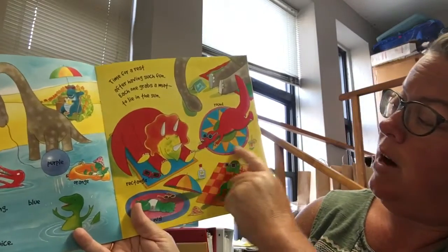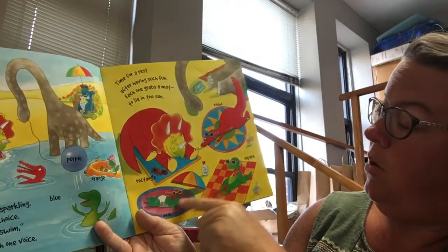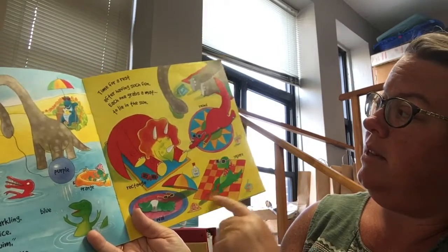Each one grabs a mat to lie in the sun. This dinosaur has a round mat. This one has a rectangle. This one's an oval. And this one's a square.